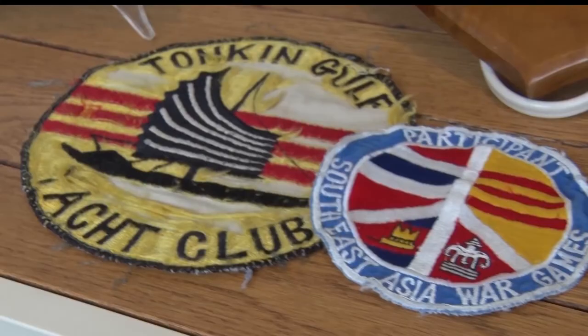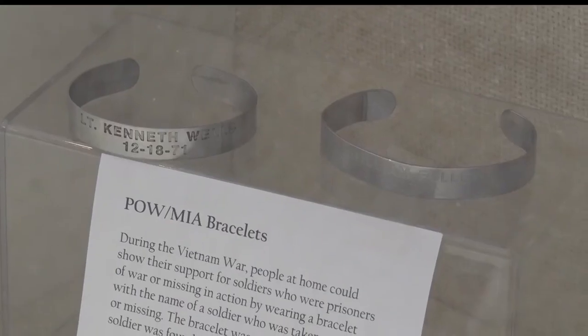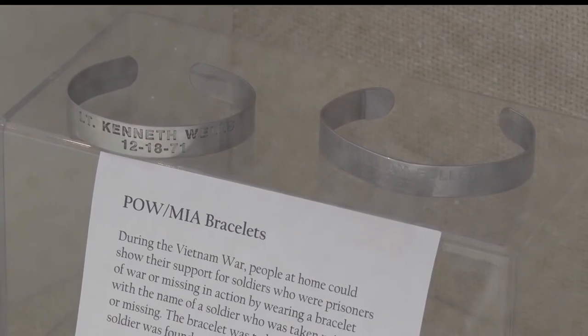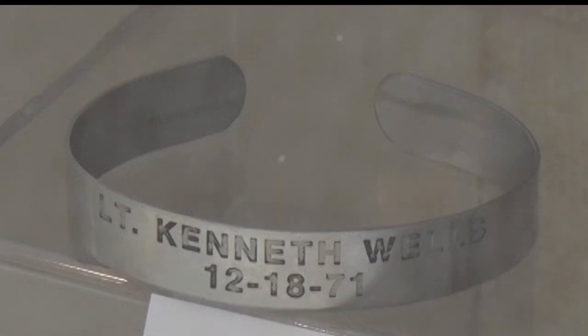Most of the artifacts in the exhibit are on loan from various people throughout Central Minnesota, with each piece bringing a new part of history to life. The objects themselves help us to tell the story and they really trigger stories for people, like the POW MIA bracelets worn for soldiers who were prisoners of war or missing in action. This is a great little encapsulation that kind of shows the home front connection to the war.